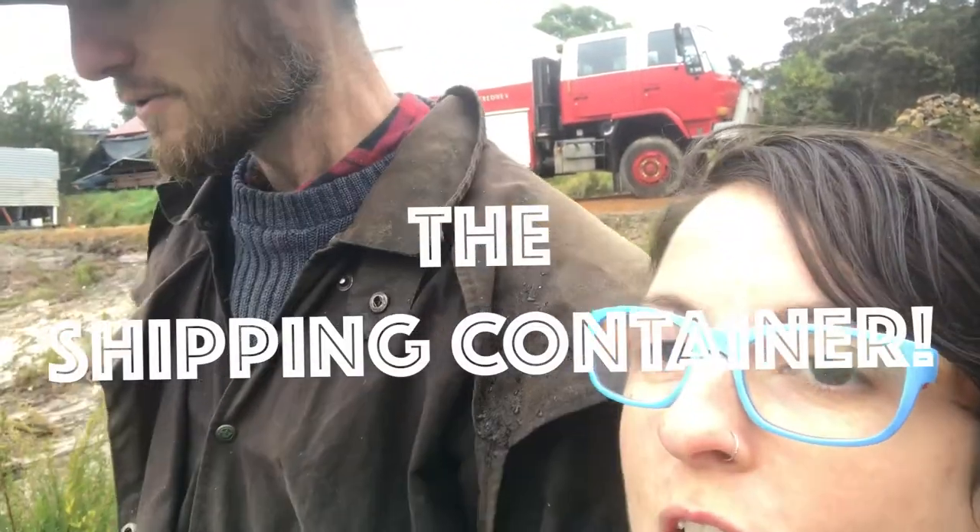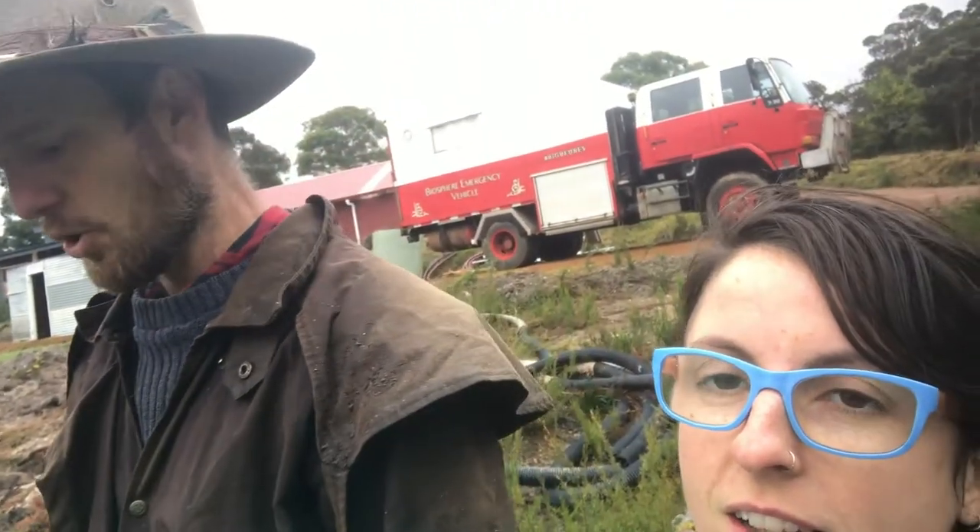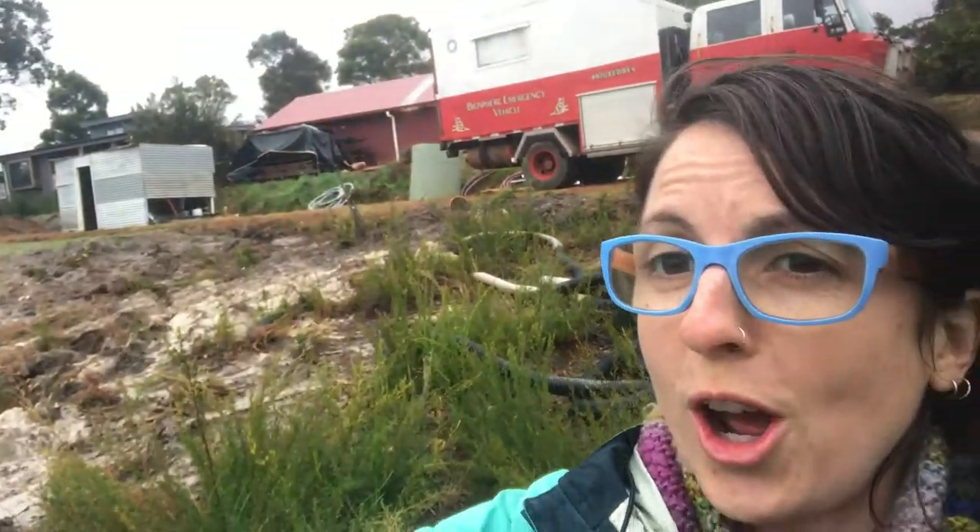We're about to see inside the shipping container. What horrors lurk beneath? Horrors? No, glory. This was the gleanings of the Perth demolition mission — three households worth of amazingness that was going to get bulldozed, and it made it all the way to the block. Let's have a look inside.